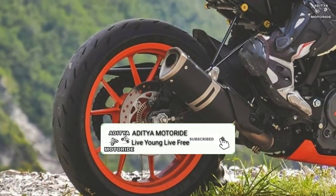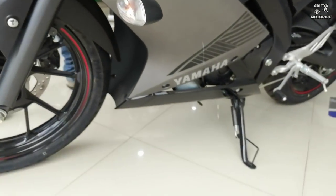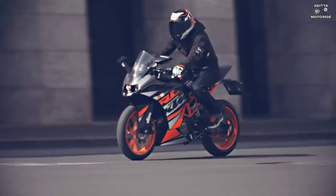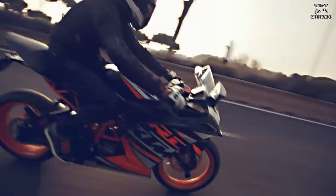On both wheels you get 17 inches, so the RC125 tires and R15 V3 are very comparable, but because of the bike design the R15 V3 is much more sporty. Now let's talk about which bike will be better.